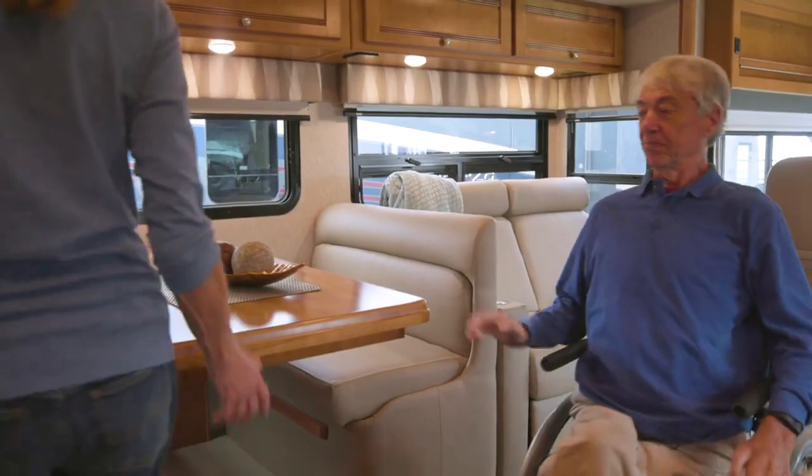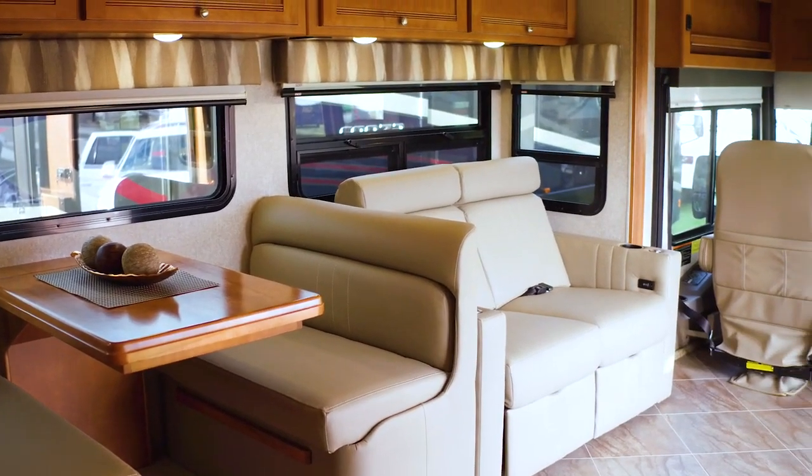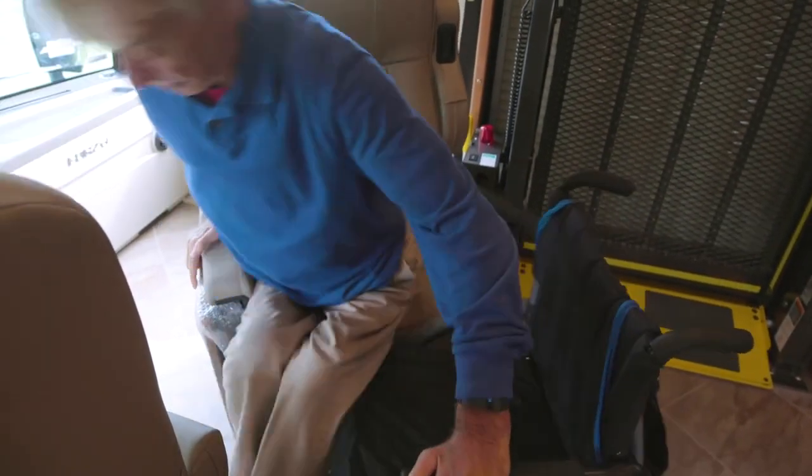We feature a benchmark dinette, an extendable dining table with added leaf for accessible dining. We also feature a rest-easy sofa that converts from a sofa to a lounger to a comfortable bed. We also feature an optional powered studio loft bed, and swivel cab seats for more lounge seating.